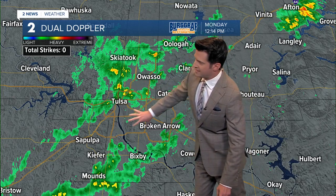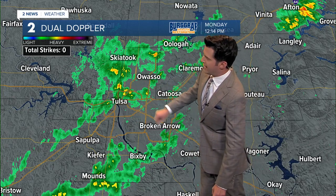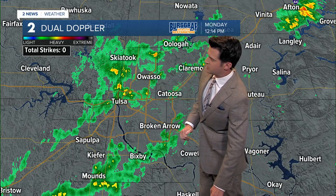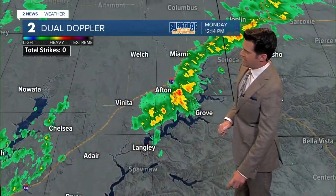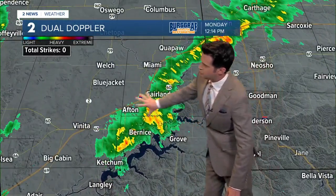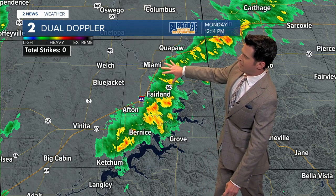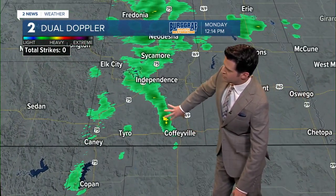The Tulsa metro area has cloudy skies right now with widely scattered showers. It picks up a little bit in the heavier category between Tulsa and Skiatook, then off towards the northeast right around Grand Lake, especially on the north side of the lake, all the way up throughout the Miami area and Joplin as well. Just a few of those showers in throughout Coffeyville and Independence here at the noon hour.